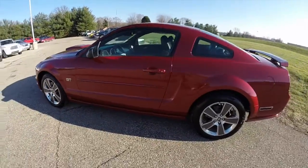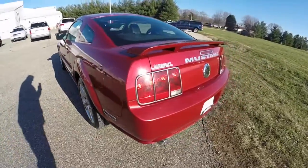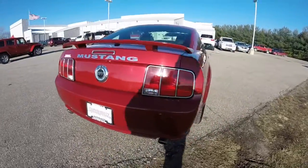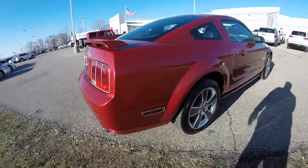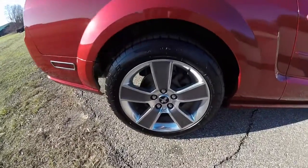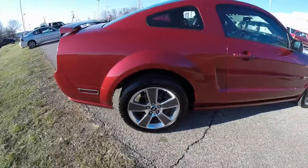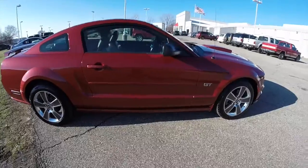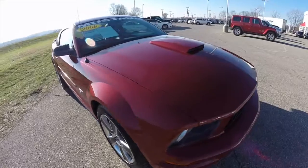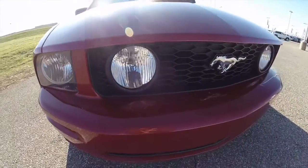This Mustang is in dark candy apple red tinted clear coat. It has a dark charcoal leather interior. It is powered by the 4.6 liter V8 engine with a 5 speed automatic transmission. It has the 18 inch aluminum wheels with the graphite pockets. It does have the hood scoop on it, as well as the front grill mounted fog lights.